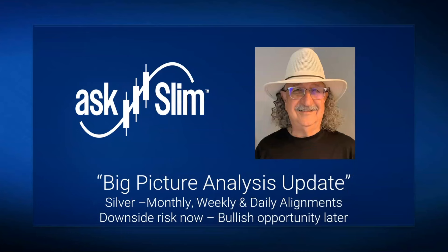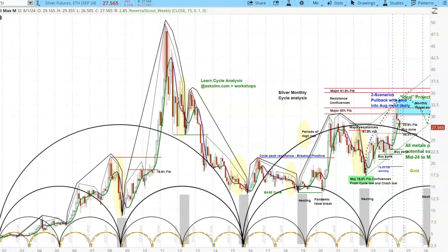This is a quick update of a big picture analysis on silver. We're going to look at the monthly, weekly, and daily analysis. You're going to see that there's some downside risk now, but it's setting up a bullish opportunity for later. We do cycle analysis here at askSlim, which means we're looking at the money flows and the rhythms of the market. This is a monthly chart of silver.